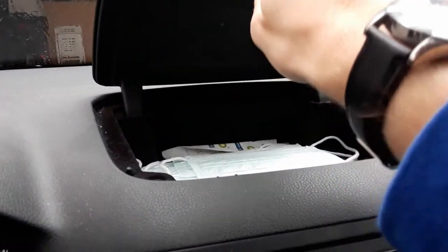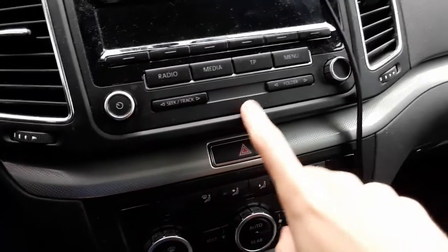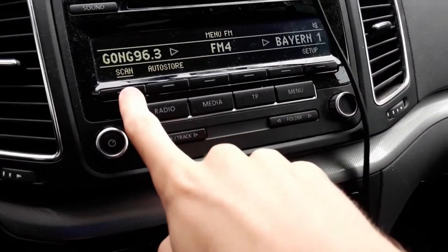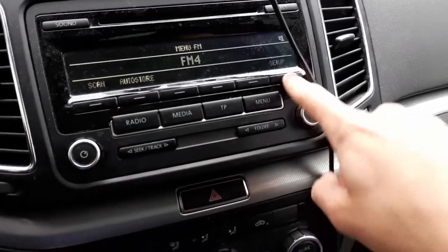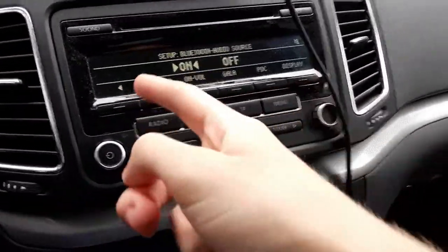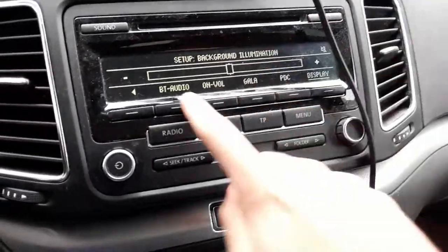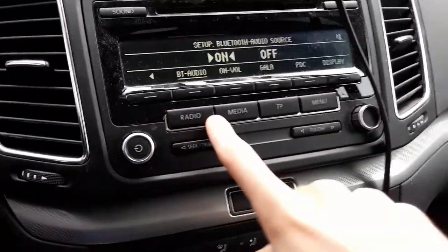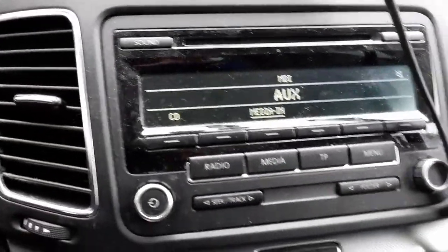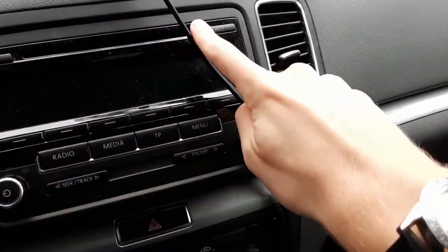Up here on the dashboard is a storage compartment. You have your radio controls: the power button doubles as the volume knob, seek/track buttons, folder scroll, and a tuning knob. You can go to your radio menu and scroll via the buttons. This is not a touch screen. By clicking the buttons you can go through various info, see your Bluetooth audio, and go to display settings to set background illumination. If you click the radio button you can switch between AM and FM. In the media section, you can switch between auxiliary and CD. You also have a shortcut to the sound settings and the CD eject button.